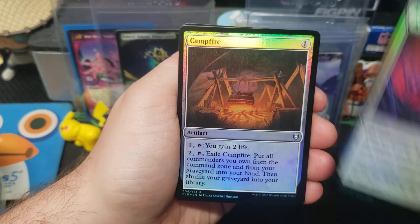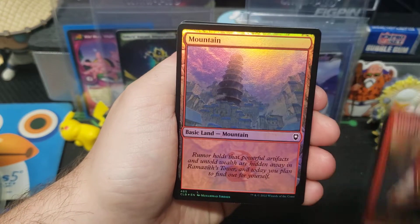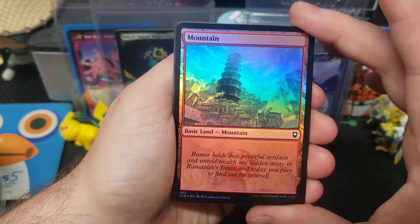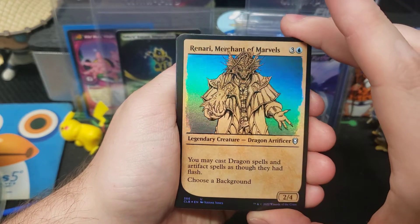Campfire, Inspired Tinkering, Gnomes — they're at it again — Mountain. Merchant of Marvels, Renari.